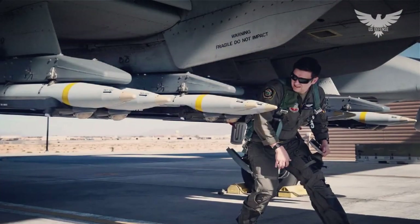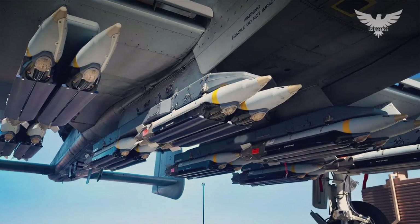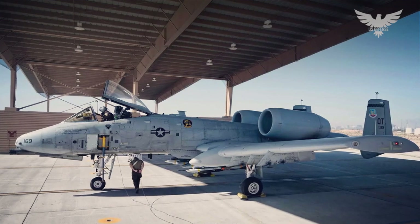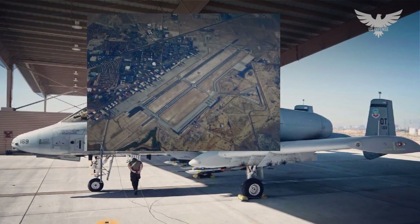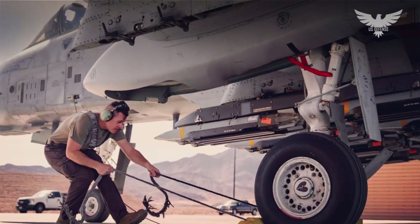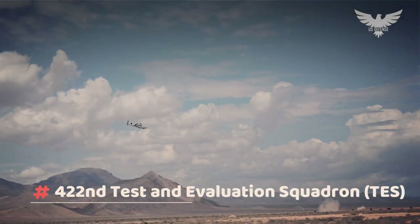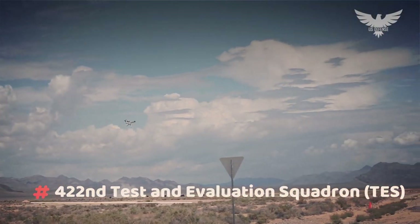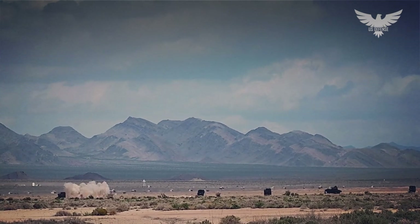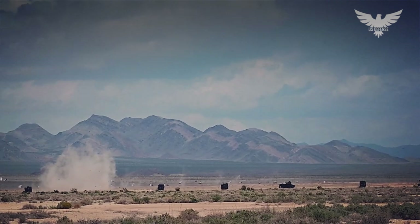Photos released by the Department of Defense show the Warthog recently kitted out with different SDB configurations, including one with 16 SDBs and one with eight SDBs and a centerline fuel tank at Nellis Air Force Base in Nevada. According to the image captions, the recent tests took place between April 19 to 20 and saw personnel attached to the 422nd Test and Evaluation Squadron assess an updated version of the Operational Flight Program, OFP-11.